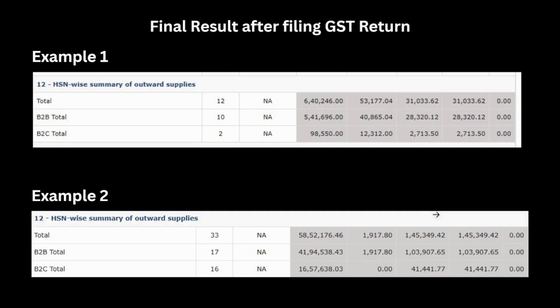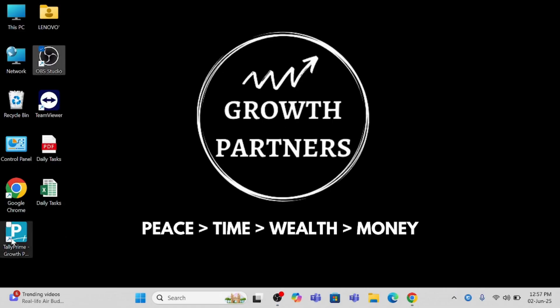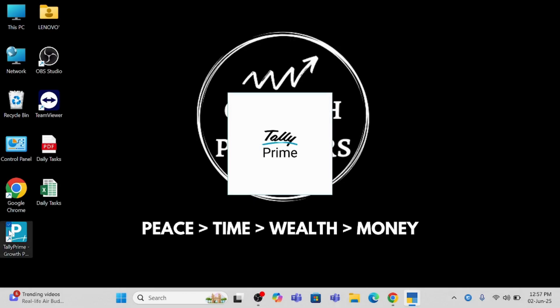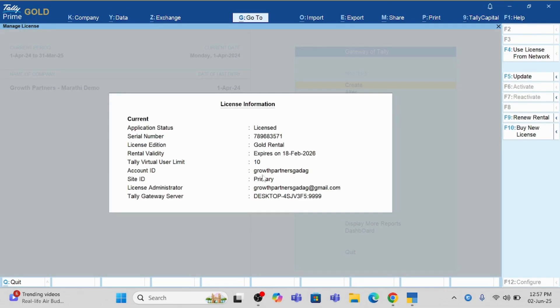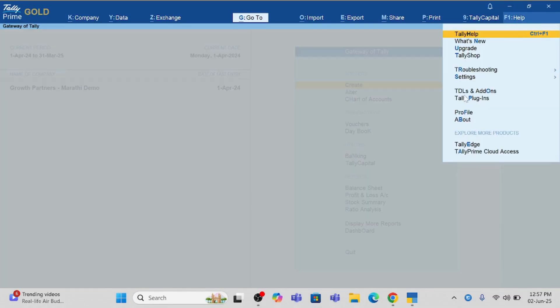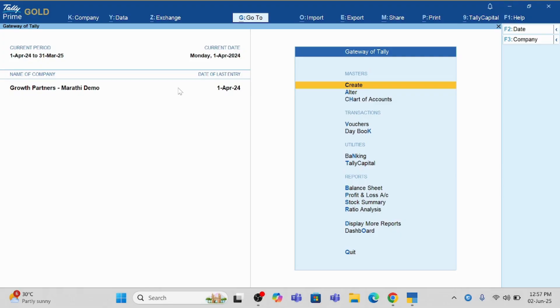Here I will show you how to actually use this. I am just opening Tally. Tally Prime 6.0 has a new logo — this is the old logo and here is the new one. Once you open Tally, I will show you the version. This is Tally Prime Gold that we are using. Here at the top you can see the version — this is 6.0, the latest version. Only if you use 6.0 will this option be available; if you are using any lower version it will not be visible.